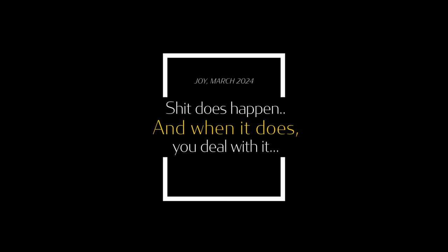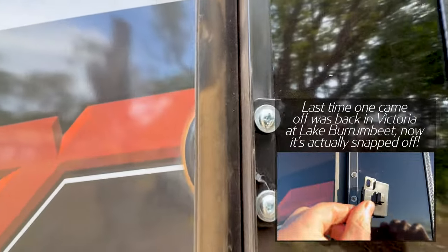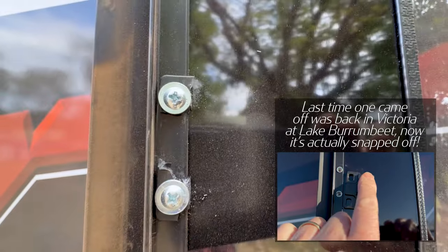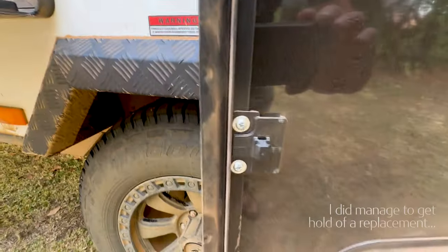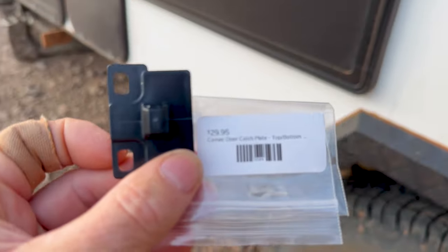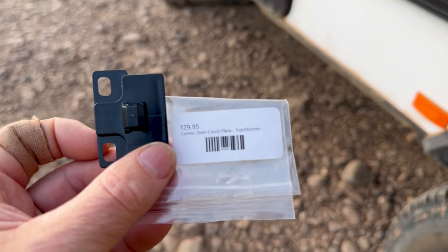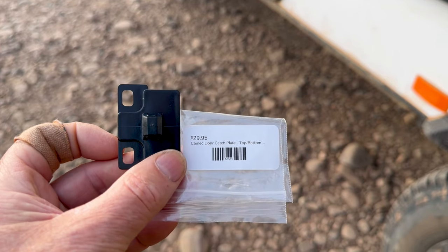Stuff does happen and when it does you deal with it. I'm in Kununurra caravan park and it's the first time I've separated the doors for a while — another one of these has broken off. Going to do the GIB; I think it'd be safer to have all three of them. I don't know if I'll be able to get another one up here. Just wondering — is $29.95 the regular sort of price to pay for them? I thought they'd be a bit cheaper, but anyway, you've got to buy them when you've got to buy them.